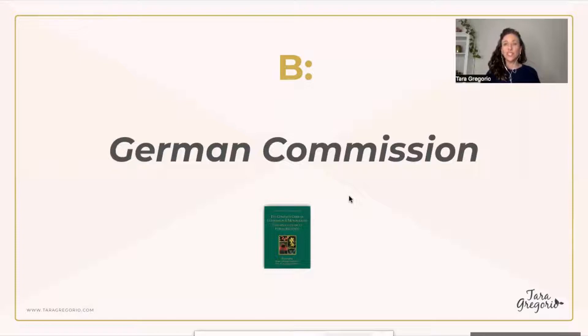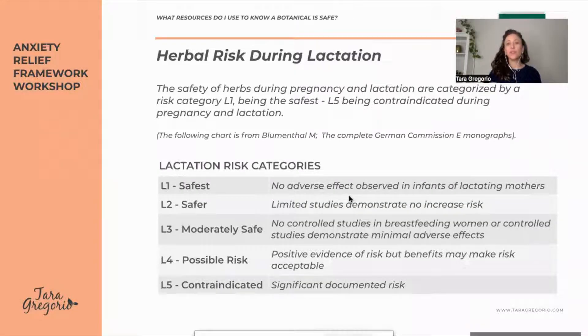The German Commission E is the second reference I use, and much of it comes from Dr. Aviva Ram's book. Level one is the safest — no adverse effects observed in infants of lactating mothers. Level two is safer, level three is moderately safe, four carries risk, and five is contraindicated.